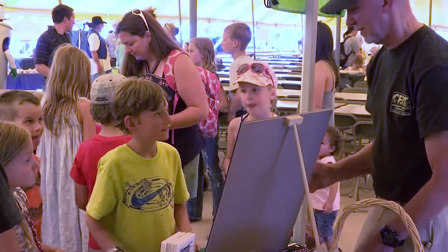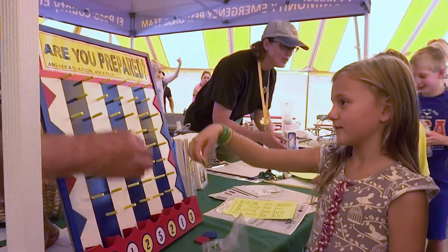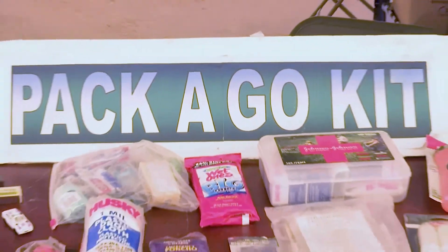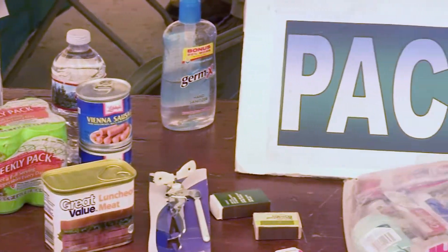The emergency management tent had no giant vehicles to grab people's attention, just some fun games for the kids, which volunteers say are a direct route to parents. They point them and their parents toward what they need to know for emergency preparedness — the basics of food and water, 9-1-1, and the importance of a go kit. We want them to build their go kits for their cars as well as for their homes and be ready to shelter in place for a minimum of three days, up to two weeks in some cases.